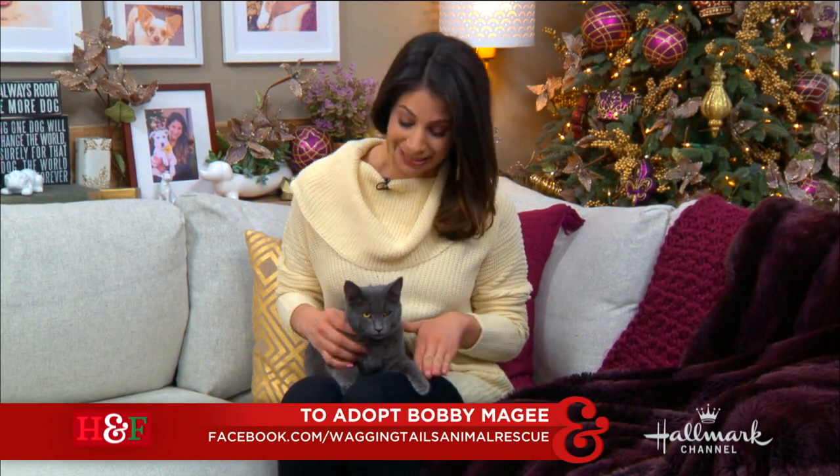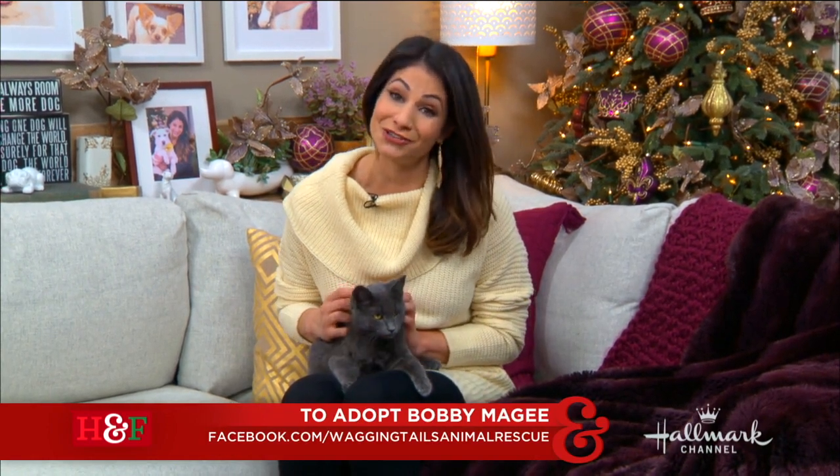But first, let's check back in with Larissa and today's cute little adoptable kitty. Look at that. Hey, Larissa. I'm hanging out with my main man, Bobby McGee, over here. He's seven months old, and he is such a love bug.